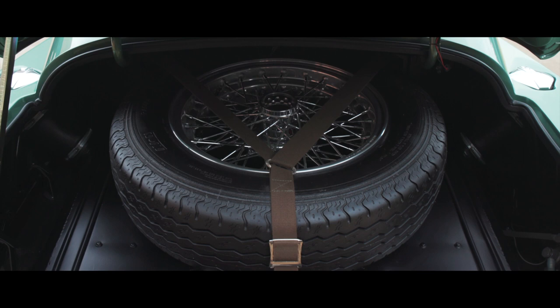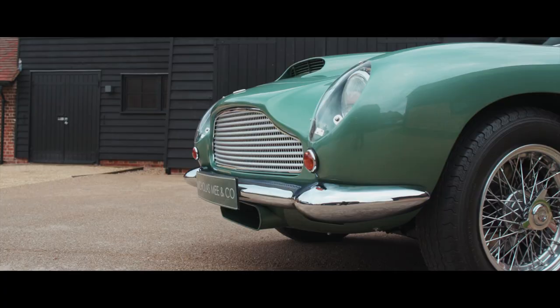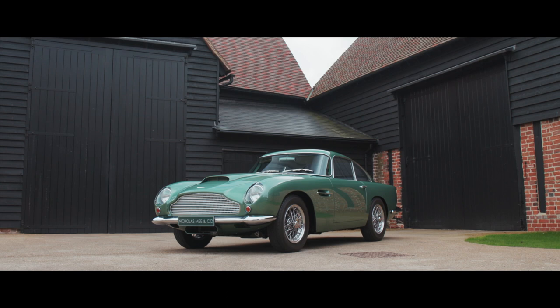For further details on any aspect of this exceptional DB4 GT, please contact a member of our sales team. The car is available for viewing now at our Hertfordshire showrooms.